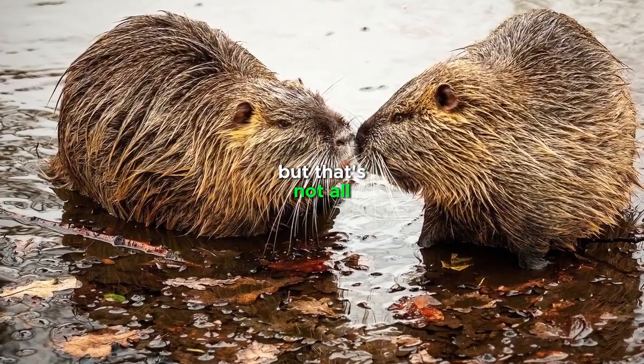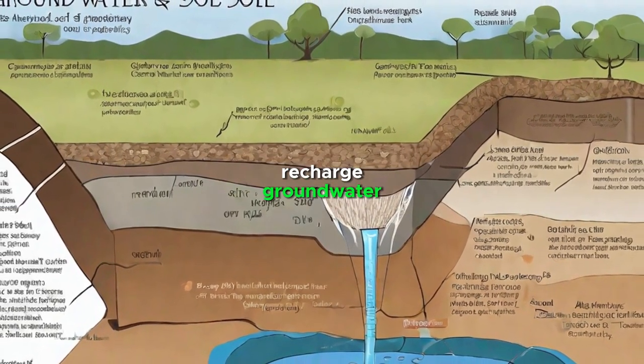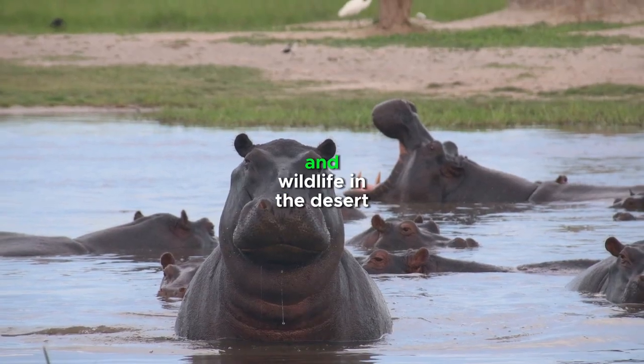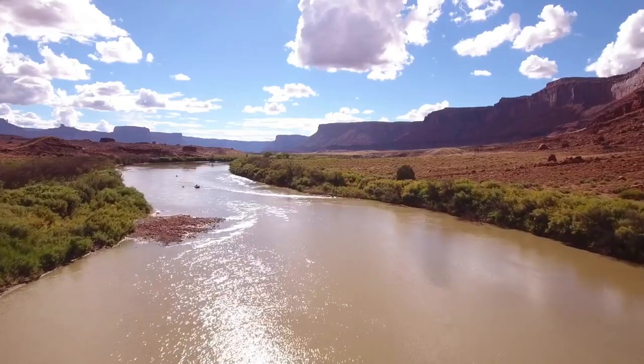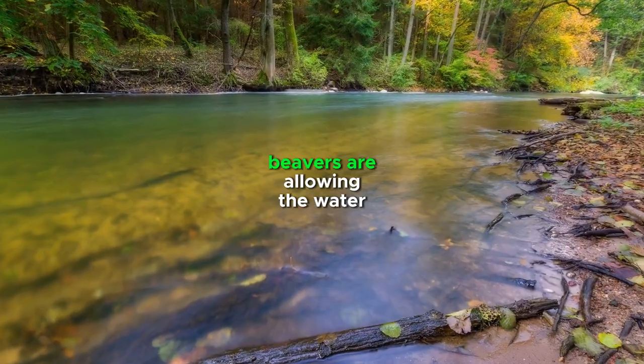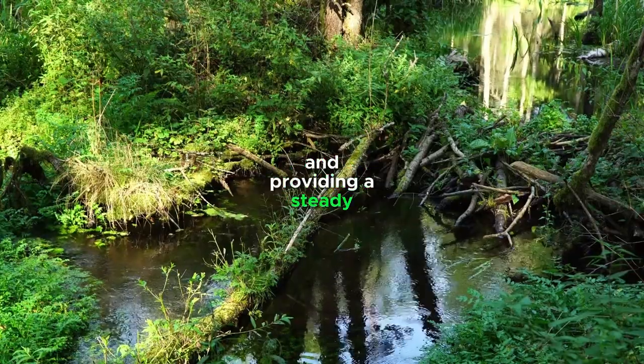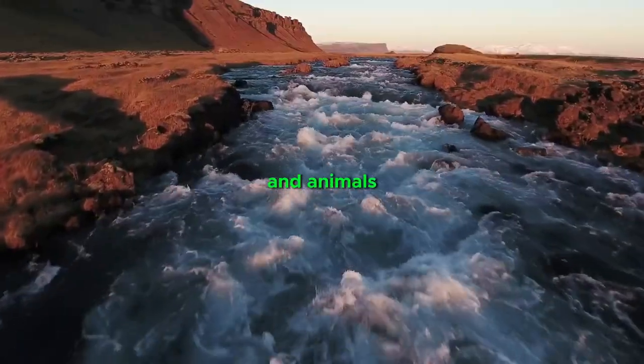But that's not all. Beavers are also helping to recharge groundwater, which is a vital source of water for both humans and wildlife in the desert. By creating dams that slow down the flow of water, beavers are allowing the water to seep into the ground, replenishing the aquifer, and providing a steady supply of water for plants and animals.